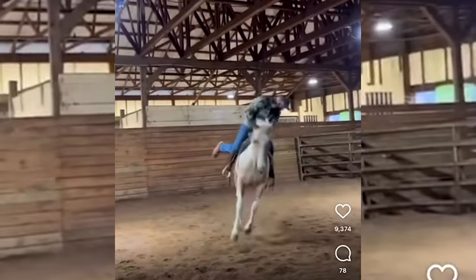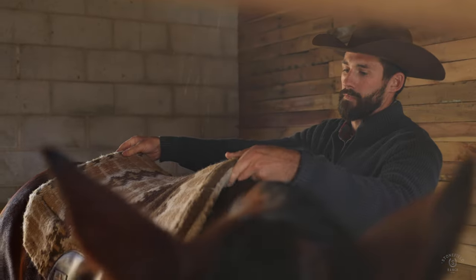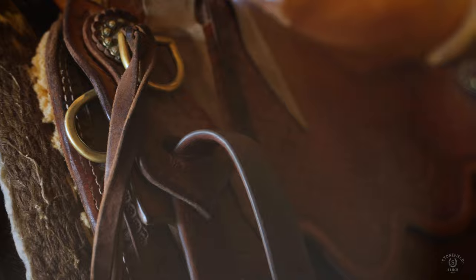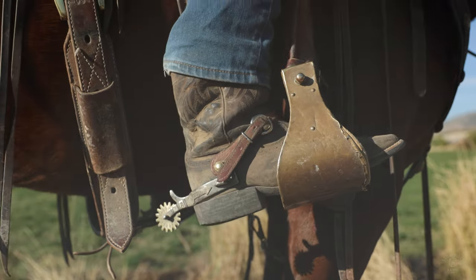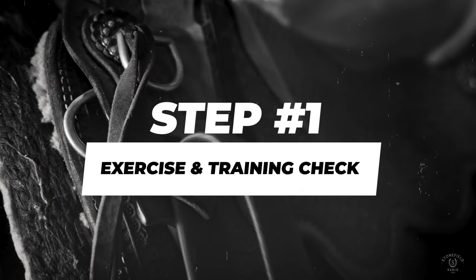So you got bucked off. That's okay. If you're not getting bucked off, you're not riding enough. Whenever I have a horse that starts acting up, here are six steps I go through to troubleshoot. Exercise and training check.